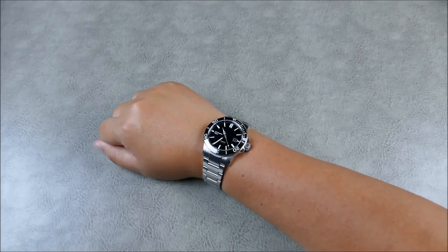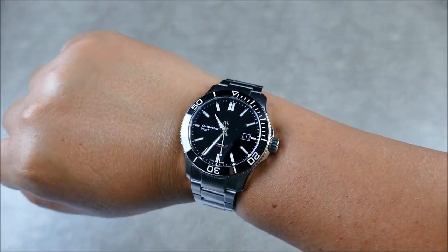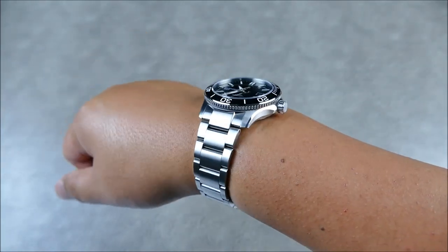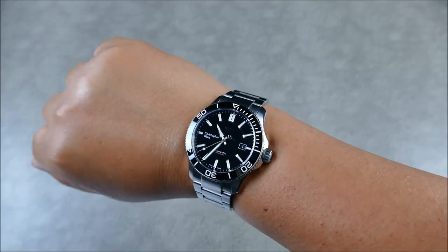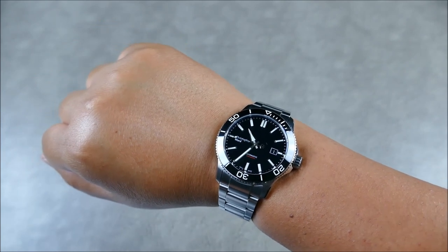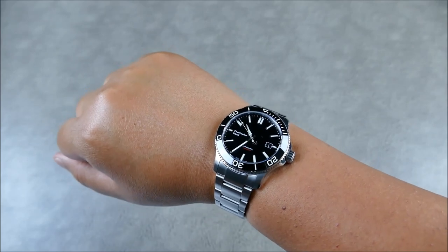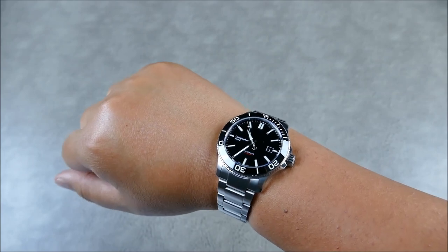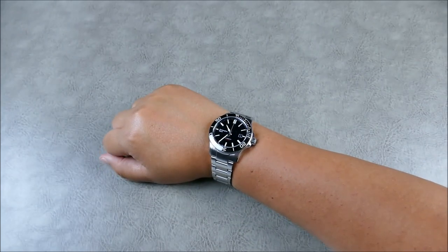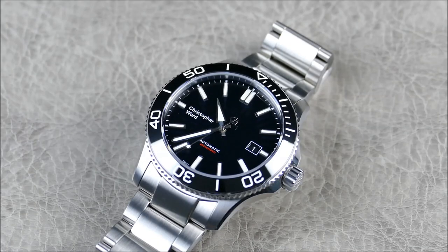There's also a hybrid strap option — a Cordura and rubber mix — and I believe it's also quick-release. That's going to be a really cool, killer option, and I believe that's how you get the lower price. The retail hasn't been published yet but it's around 695 euro to start, so I imagine that's for the rubber strap option. Not sure if they're doing NATOs — we'll have to see as they roll out more info.